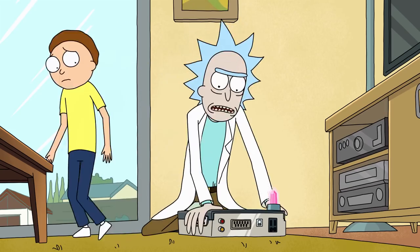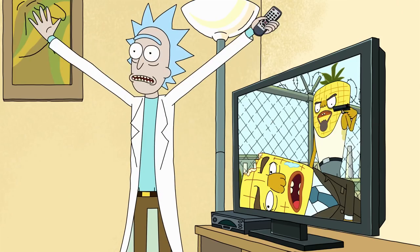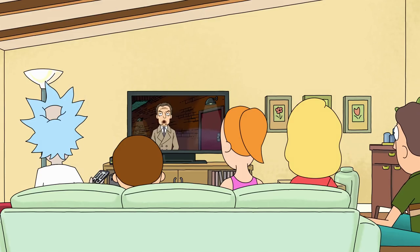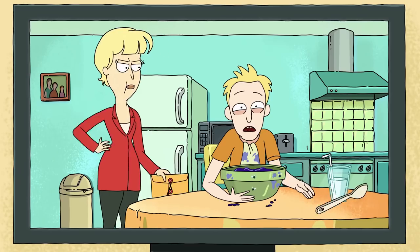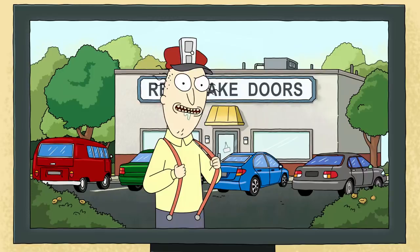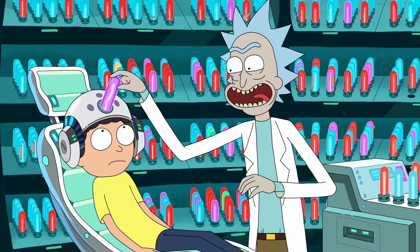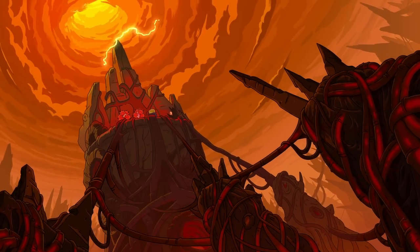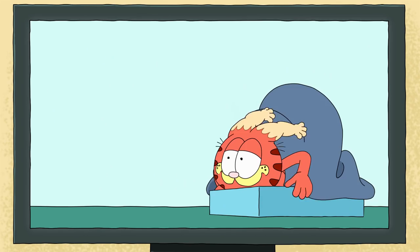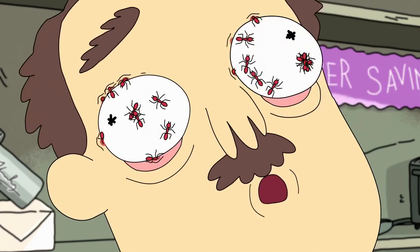Some of the best episodes of Rick and Morty center on Rick's interdimensional cable invention. This device allows the Smith family to view TV shows from different, and usually bizarre, universes. The end result is that the episodes turn into a series of ridiculous shorts that feel like they were written and recorded on the fly. That description might sound harsh, but these episodes gave us now iconic gags like Real Fake Doors, Man Versus Car, and Two Brothers. Even with Morty's Mind Blowers replacing interdimensional cable in season three, this invention is a big part of the show's success, proving that Rick and Morty can take even the strangest ideas and make them entertaining, and highlighting the show's refreshing, improvised tone.